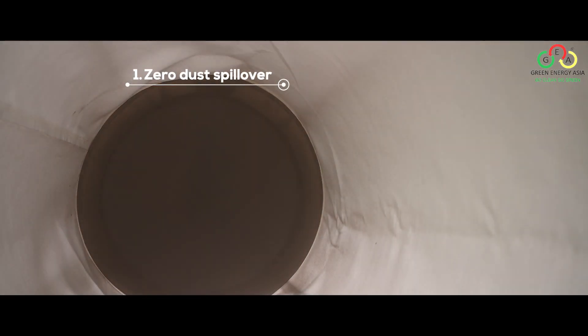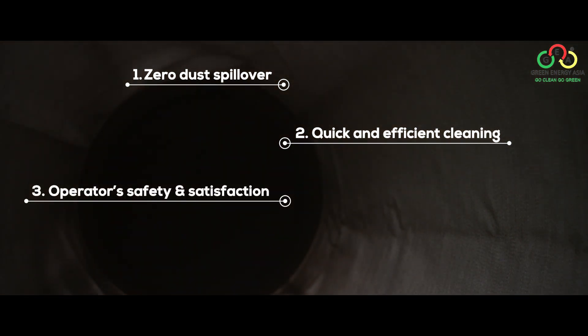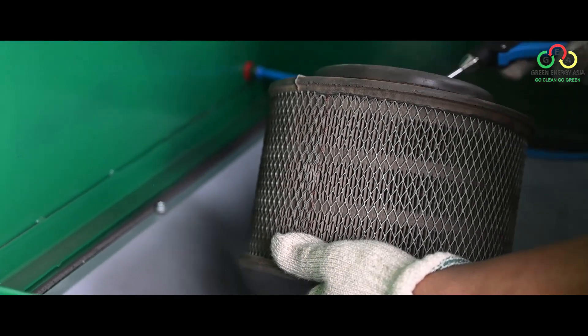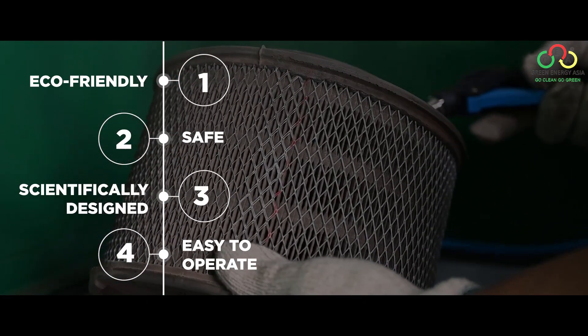When you use this machine, total satisfaction is ensured: zero dust spillover, quick and efficient cleaning, operator safety and satisfaction, and an affordable one-time investment. Adequate air to the engine means adequate power. It is eco-friendly, safe, scientifically designed, and easy to operate.